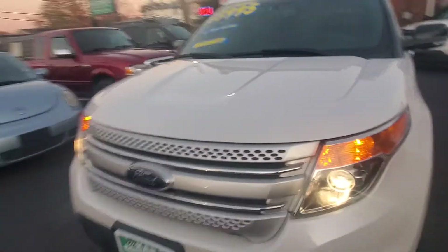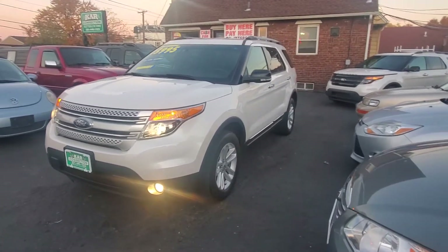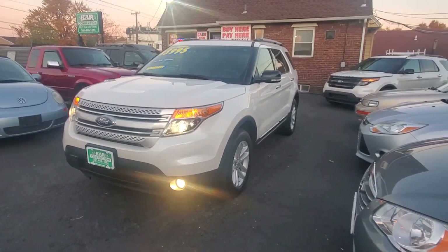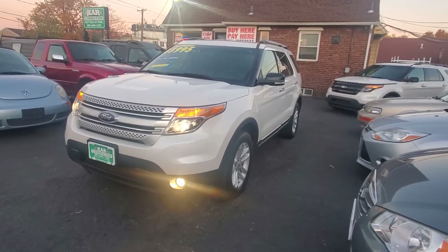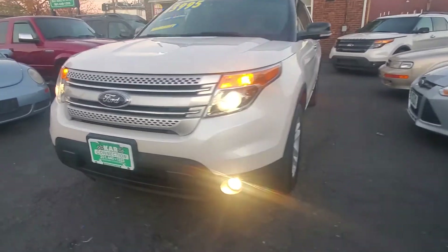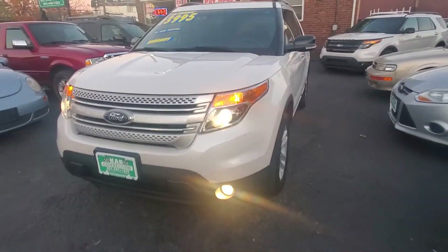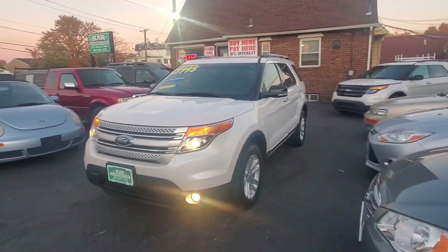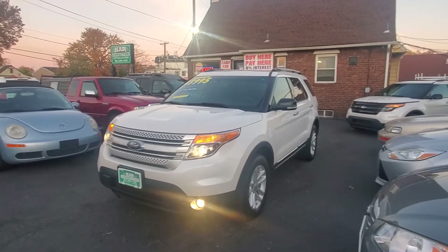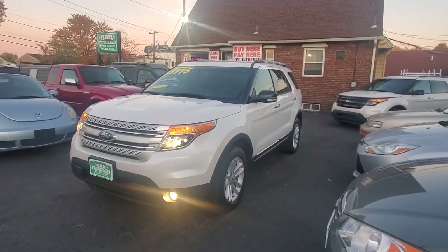Once again, we've got a 2014 Ford Explorer XLT with a clean Carfax. Give us a call at 201-440-1323. You can view this video and more pics at our website at www.carconnectiononline.com. Ask about our finance options — we offer finance options that cater to everyone's needs. We also offer warranties on all our vehicles, including our motorcycles. Everyone stay safe, thanks for viewing this video.